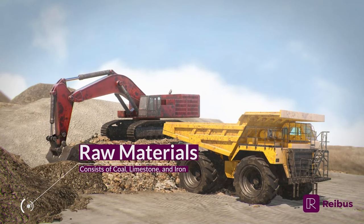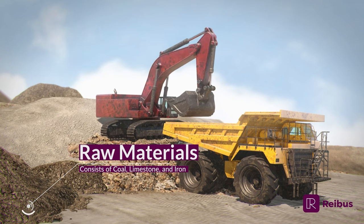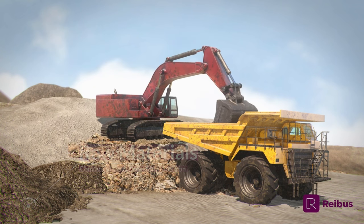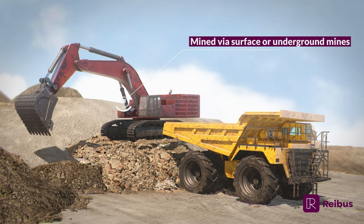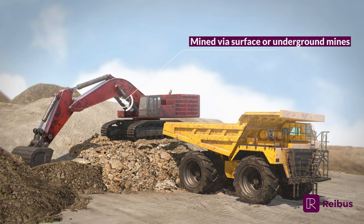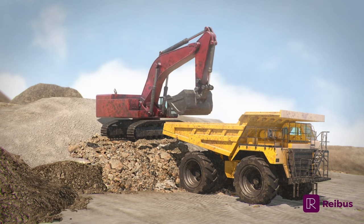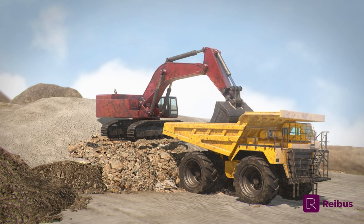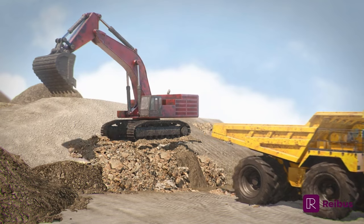Mining is the first step of the steelmaking process, as many of the raw materials like iron ore, limestone, and coal are minerals found in the earth's crust. These raw materials are obtained by underground shaft mining or at ground level by open pit mining. After extraction, they are assessed for purity and type and distributed for various uses. Most will need further refinement prior to using them for the ironmaking process.